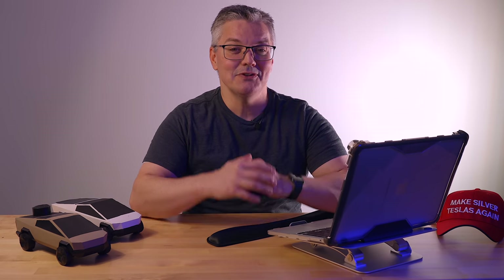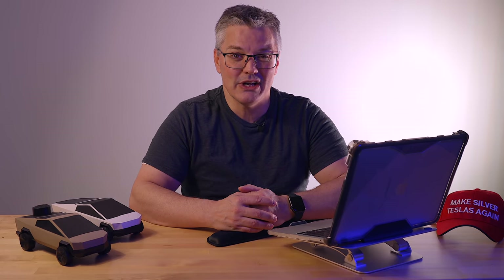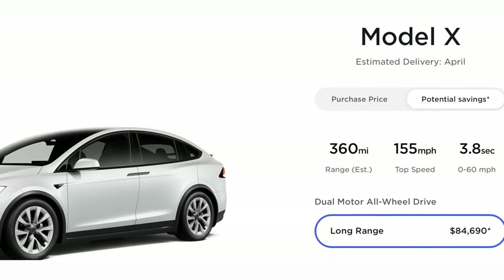It finally happened. After years of rumors that the much-needed refresh of Tesla's Model S and X was imminent, we finally get our look at the changes coming to Tesla's marquee products. Elon Musk said the first refreshed Model S sedans will be available for delivery in February, with the first refreshed Model X coming thereafter. If you order one today, you're going to be waiting until about March for a refreshed Model S and April for a refreshed Model X.